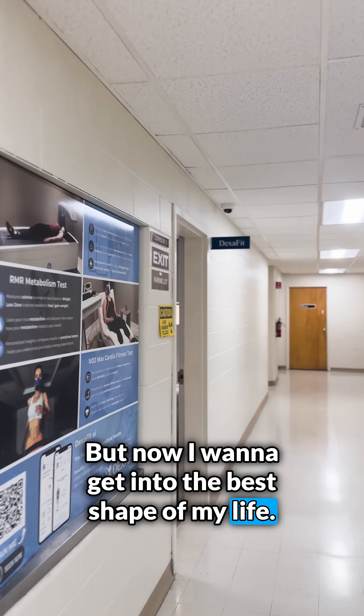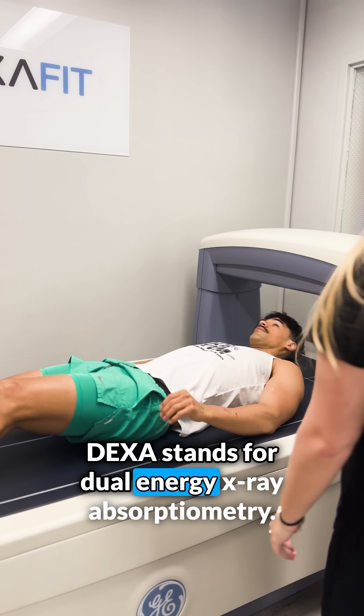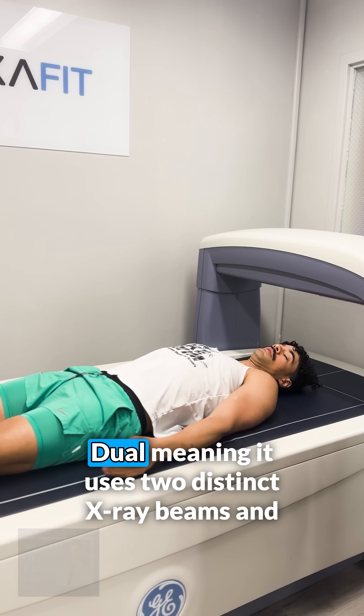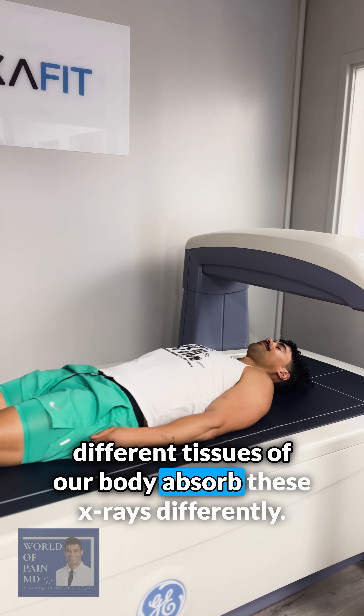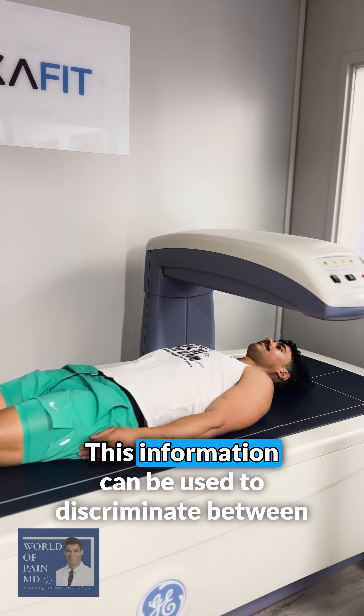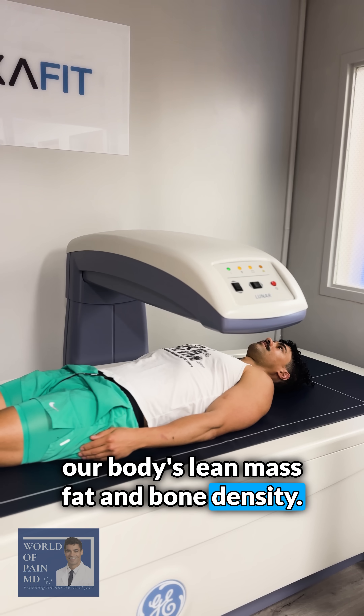But now I want to get into the best shape of my life. Here I'm undergoing the first part, a DEXA scan. DEXA stands for Dual Energy X-Ray Absorptiometry — it uses two distinct X-ray beams, and different tissues of our body absorb these X-rays differently. This information can be used to discriminate between our body's lean mass, fat, and bone density.